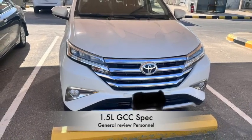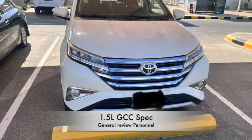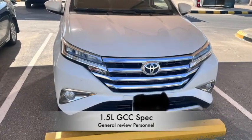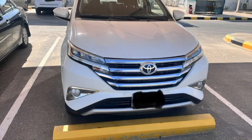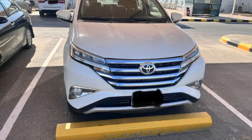Hi friends! The vehicle I am introducing is the Toyota Rush 2023 model. The car has a very aggressive look. It is an HDV jeep style with chrome grills and fog lights as well.